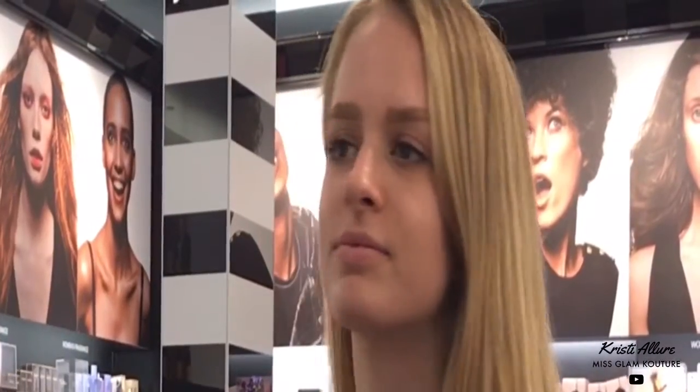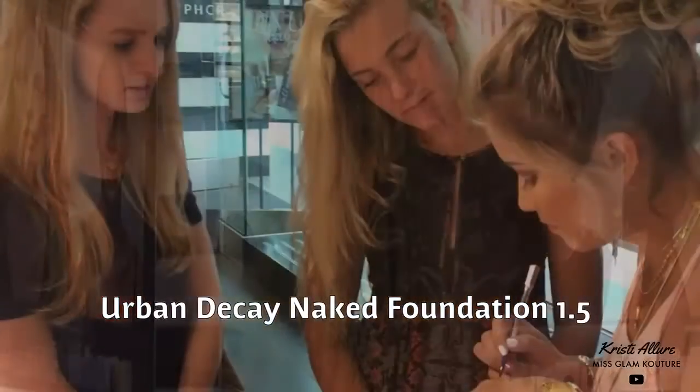I almost would do 1.5, Sherri, because once it oxidizes it's going to get a little bit warmer. And I think 2.0 is going to be too yellow. Yeah, I really like that - I think the 1.5.